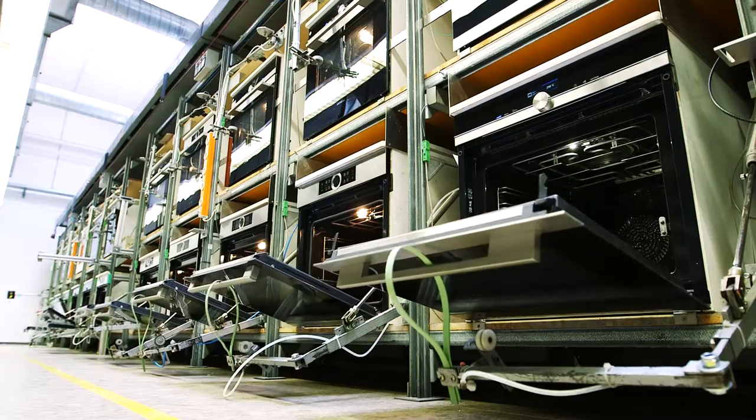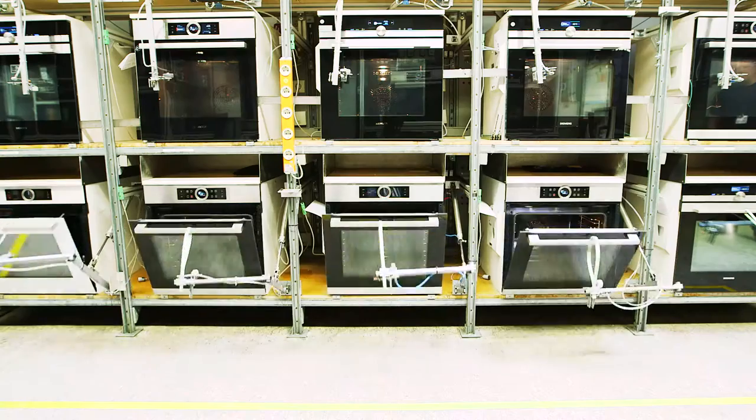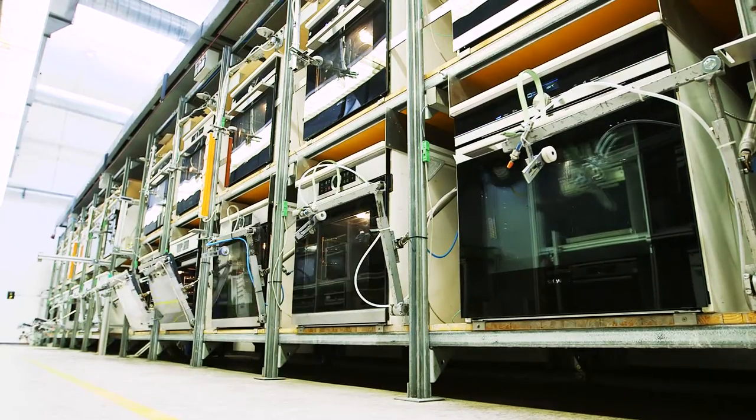In endurance tests, for example, the damping functions when opening and closing oven doors are checked in order to guarantee a long and efficient life.